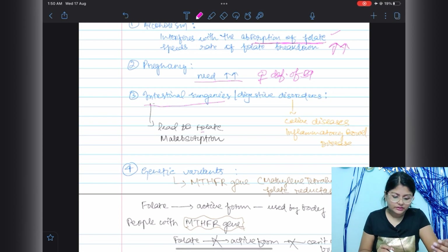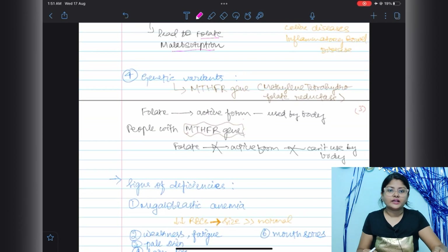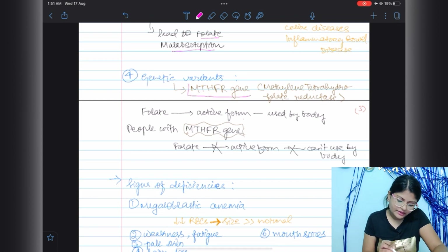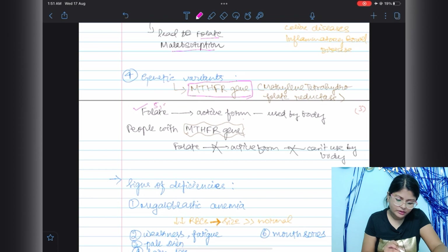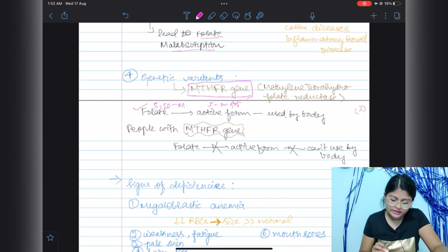Another predisposing condition is intestinal surgeries, which can lead to folate malabsorption, or digestive disorders such as celiac disease and inflammatory bowel disease. There is also genetic variation — specifically the MTHFR gene, methylene tetrahydrofolate reductase, which converts 5,10-methylenetetrahydrofolate to the active form, folinic acid. In people with mutations in the MTHFR gene, folate will not be converted into its active form and therefore cannot be used by the body.